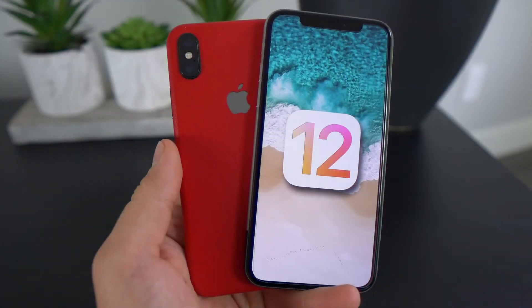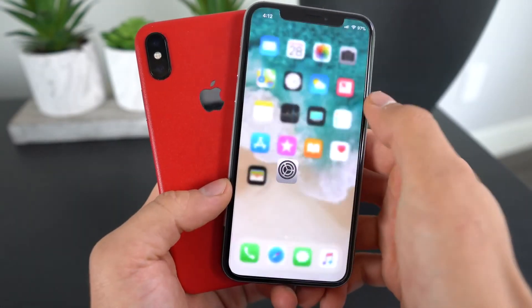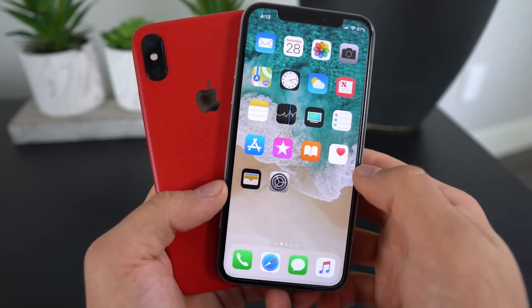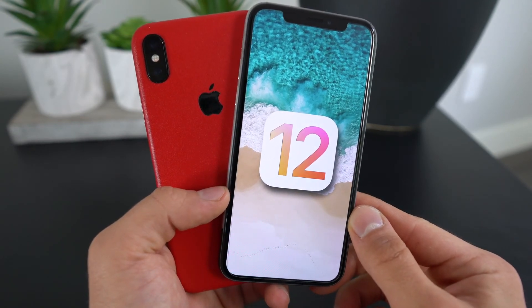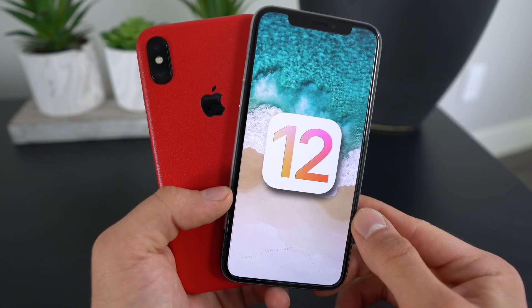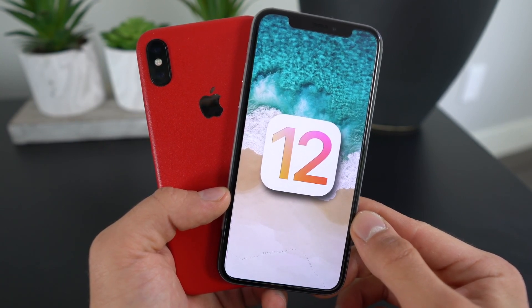So there it is, guys — that is everything we currently know about iOS 12. It's not very rich on features, but I think it will still be a very monumental upgrade. I just want a few things from this upgrade: the dark mode, a notification system using the OLED screen on the iPhone, among other things. I'm really excited for Apple's next software and I'll definitely be updating you guys on this channel once it drops on June 4th. So stay tuned. Have a great day. Peace.